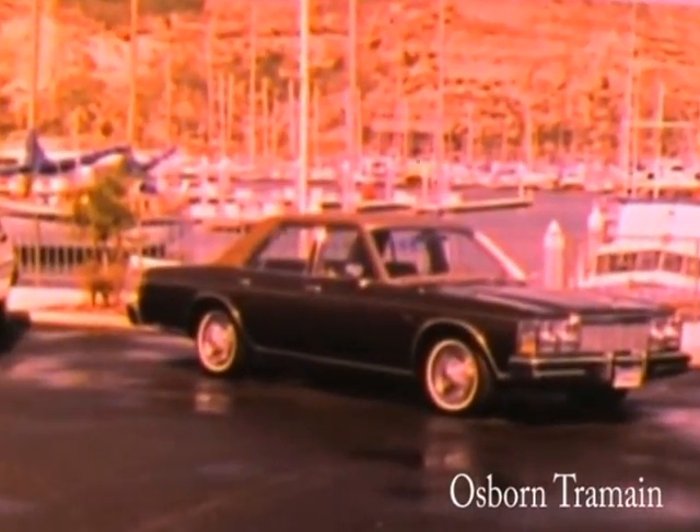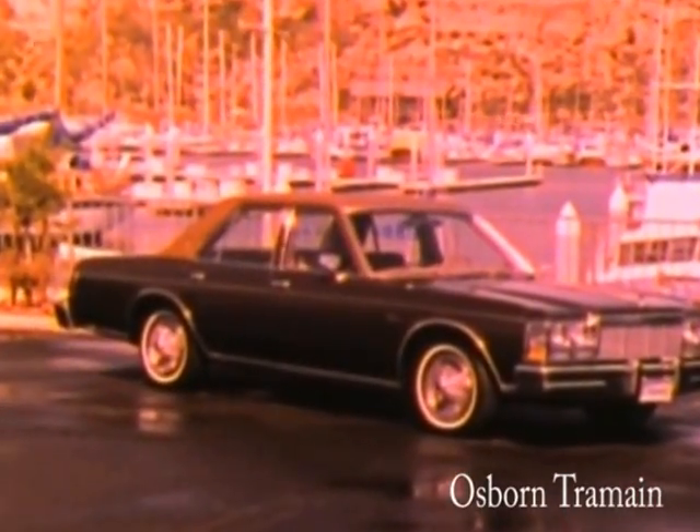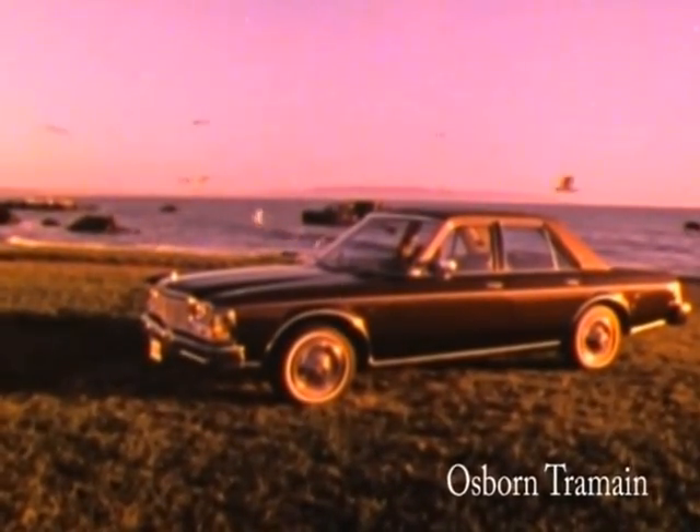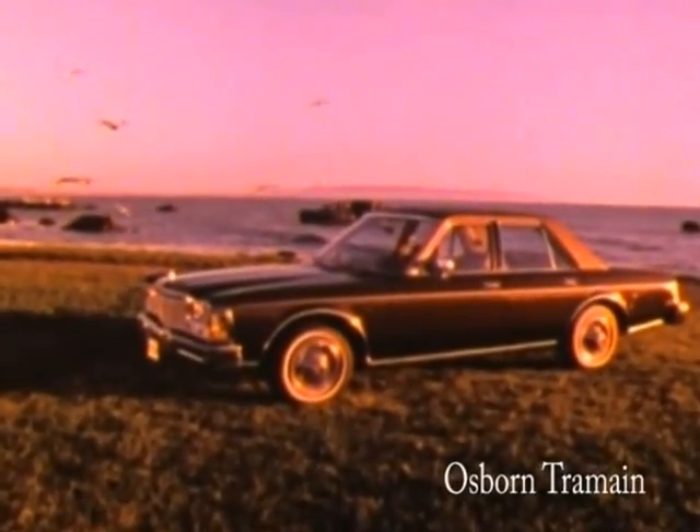Diplomat is a brand new car looking for brand new buyers — people who want luxury, but in a convenient, economical midsize package that handles and rides like a full-size car, and all at a midsize price. If you're that kind of buyer, you'll find the Dodge Diplomat fiendishly seductive.